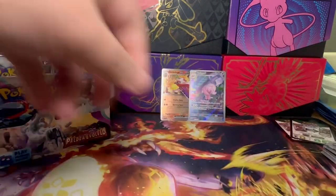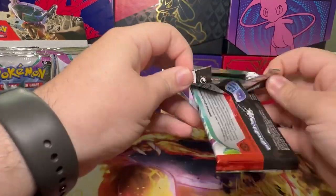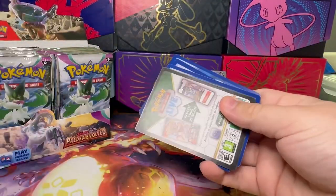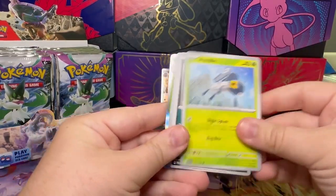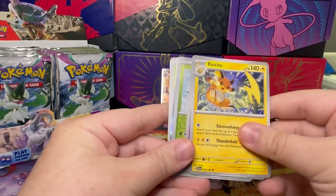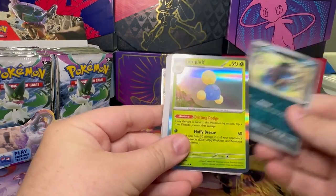I started putting my set together in my binder, just without my ETB. I started filling them in with the holographics — the rares, the ones at the back of the set with the small holographics — so that way I can fill that up first, and then fill it in with the commons. Got a Toedscool, Snover, Dino, and a Jumpluff.